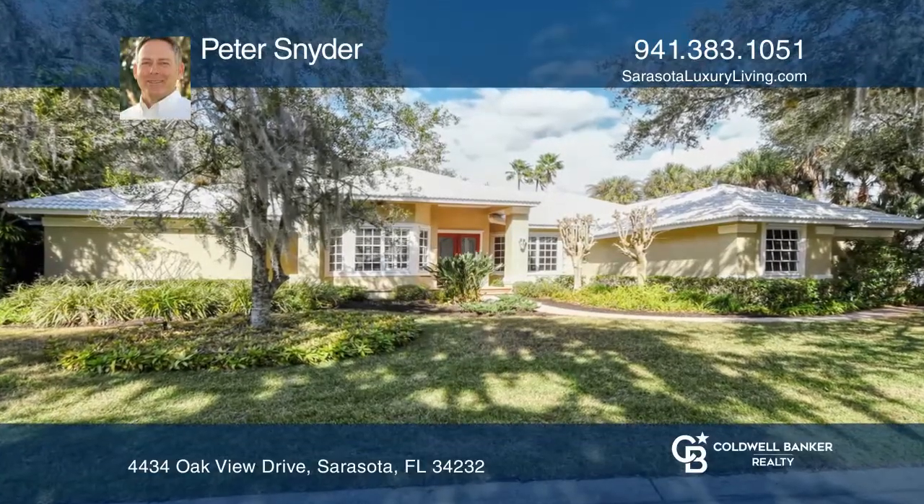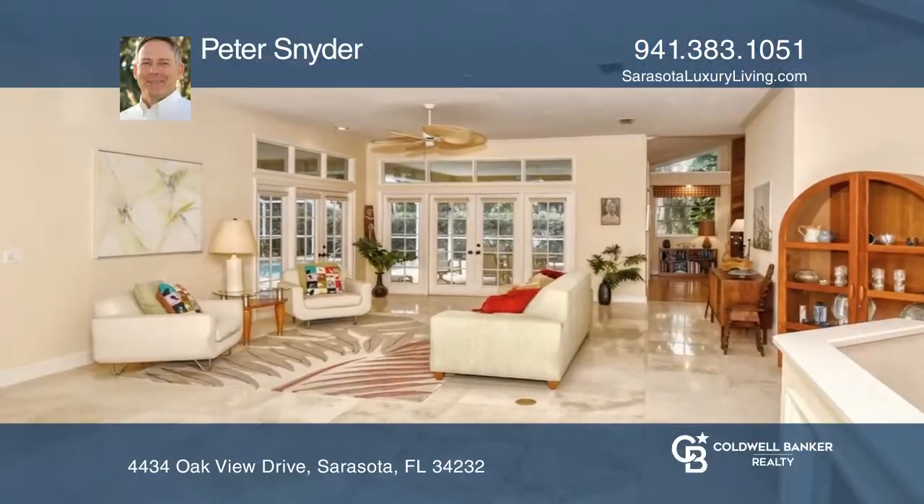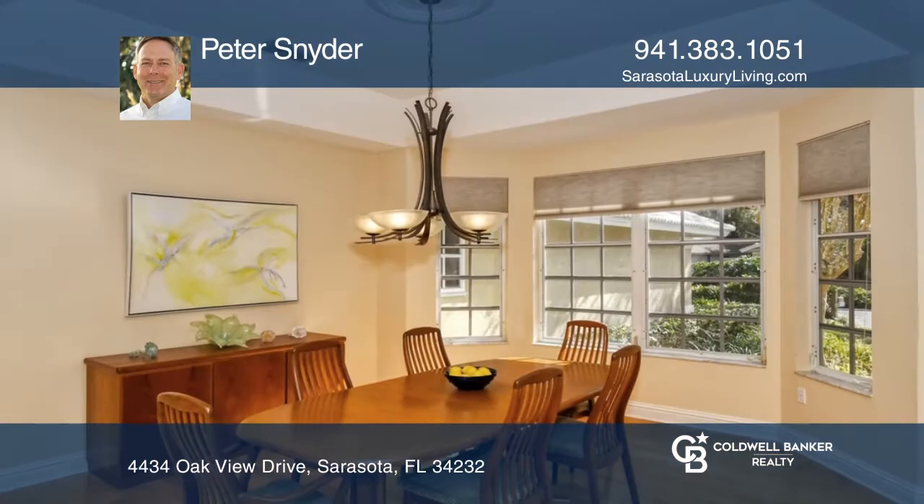Welcome to this gorgeous three-bedroom, two-bath, split-plan ranch. The entry opens into the light-filled formal living and dining rooms.